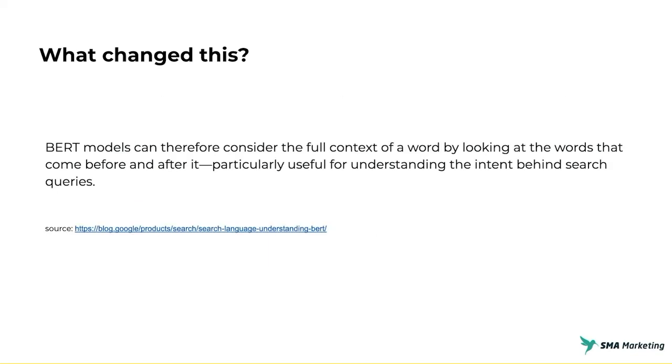BERT can really understand the full context of a word by looking at the words that come before it and after it. This is extremely important in understanding intent, and that's been one of Google's main drivers. If you read the Think With Google blog, that's really what they're trying to do — better understand the intent of users — and BERT is helping enable that. RankBrain was the machine learning piece for understanding what things and entities mean, and now BERT is helping them understand what those entities mean within the context of the language.